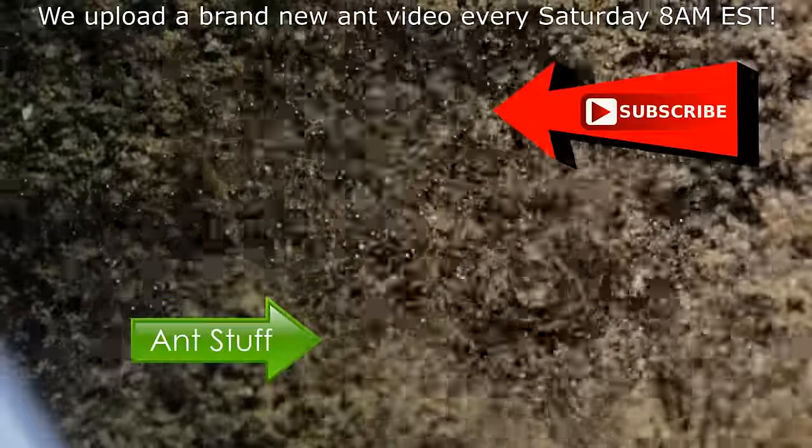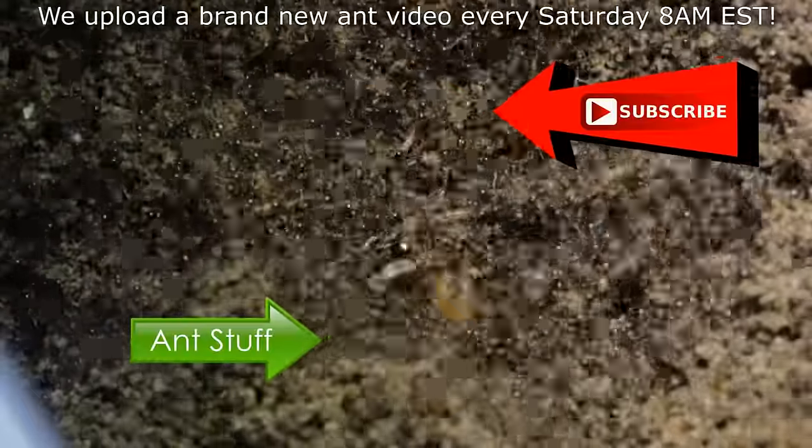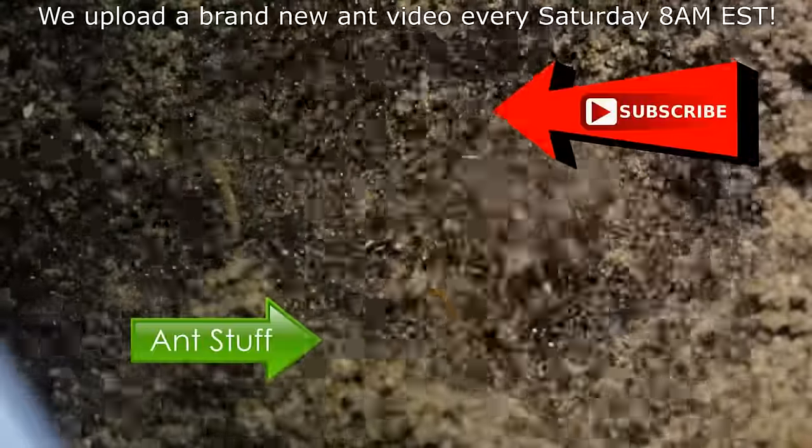Please remember to hit that thumbs up button if you enjoyed this video. Hope you can subscribe to the channel to keep updated on our weekly ant videos uploaded every Saturday at 8am EST.